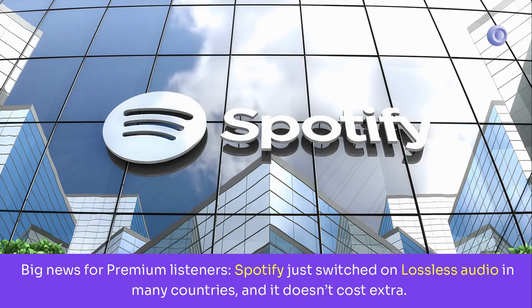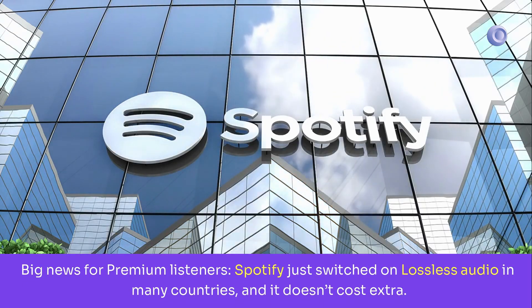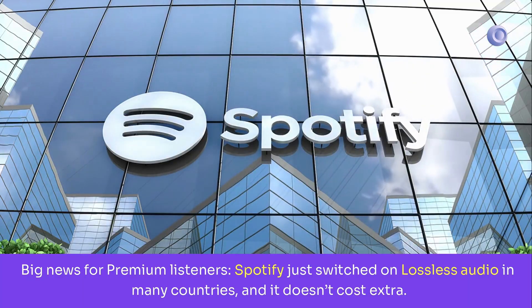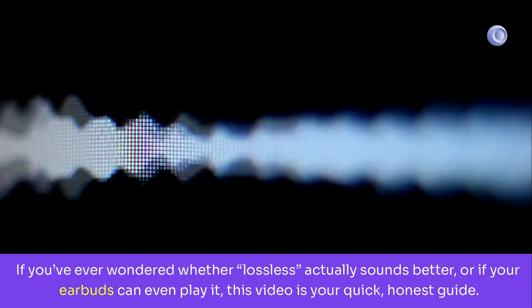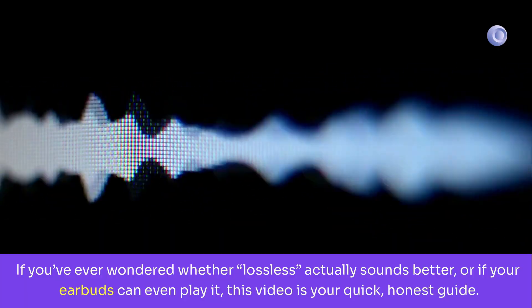Big news for premium listeners. Spotify just switched on lossless audio in many countries and it doesn't cost extra. If you've ever wondered whether lossless actually sounds better or if your earbuds can even play it, this video is your quick, honest guide.